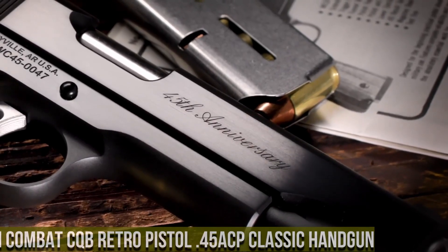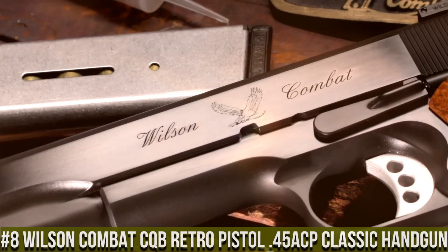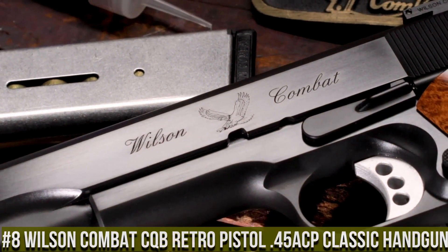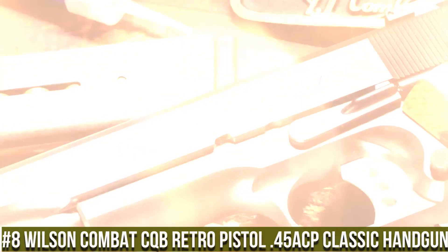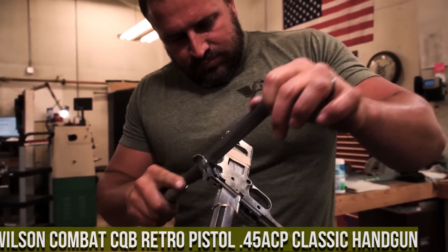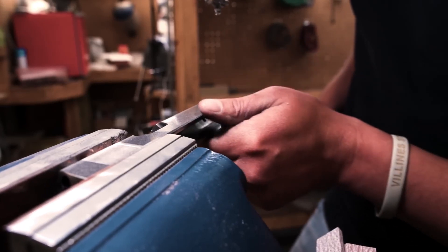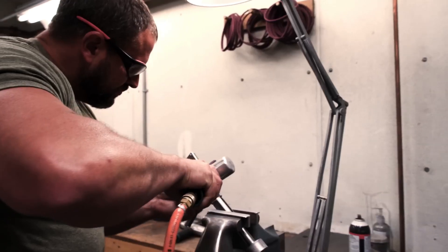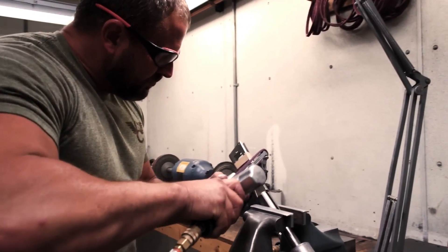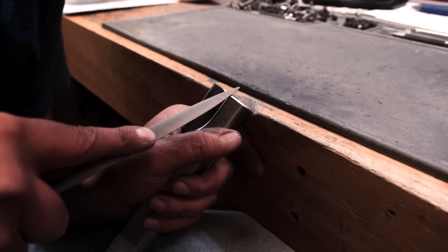Number 8: Wilson Combat CQB Retro Pistol .45 ACP — a classic and reliable handgun that pays homage to the timeless designs of the past. Built by Wilson Combat, the CQB Retro combines modern craftsmanship with retro styling. This pistol features a steel frame and slide with a traditional blued finish, exuding a sense of elegance and nostalgia.